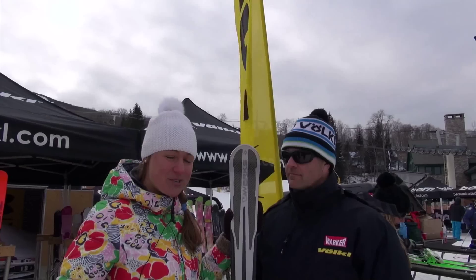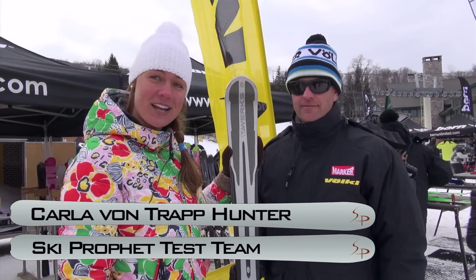Hi there, Carla Von Trapp. We are in Stratton Resort in Vermont for the On Snow Demo. We're here talking to Scotty Hields. He's going to tell us a little bit about the Code V-Works.